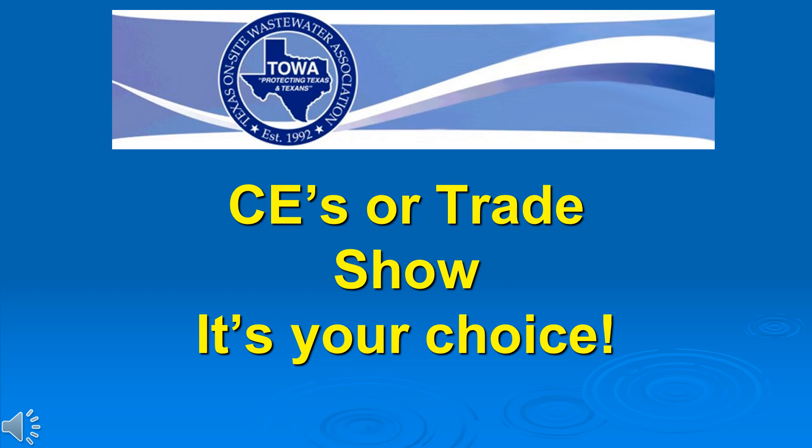The slide says: continuing education or trade show — it's your choice. You are being logged for the time you are within the training session rooms. If you wish to spend your time in the exhibit hall, that is your choice, but you will not receive continuing education hours for time spent in the trade show area. If you need the full amount of hours available, you're going to have to be in attendance in at least one of the rooms for all sessions.